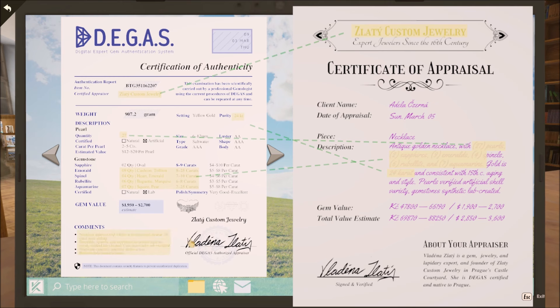The comments on the left match these comments on the right. The gem value on the left matches the gem value on the right. And the final thing is the date — the date of the appraisal — it's over here on the right and over here on the left.